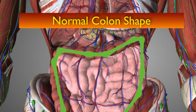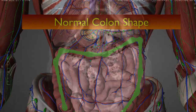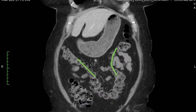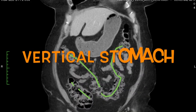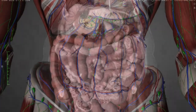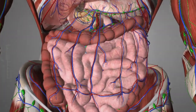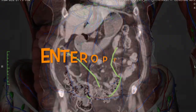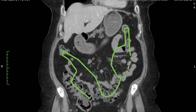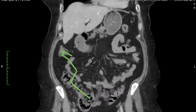Altered structure causes altered function. Look at the shape of this colon as we go through the slices of this CT scan. Will the vertical stomach alter digestive chemistry and the environment? Altered function causes altered structure. Diagnostic imaging reveals her problems are way beyond SIBO and leaky gut.